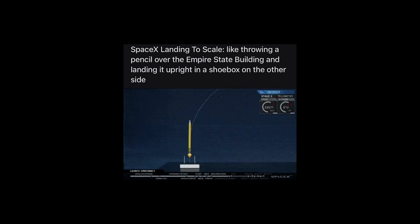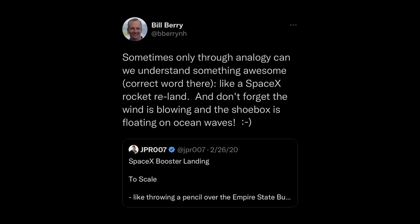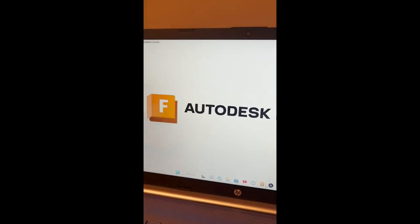SpaceX is often described through one analogy: throwing a pencil off the Empire State Building and landing it upright on a shoebox. So let's get some pencils. The only problem is the pencils came pretty sharpened, so I decided to do something about it. Now that they're flat, I should be able to begin 3D modeling.